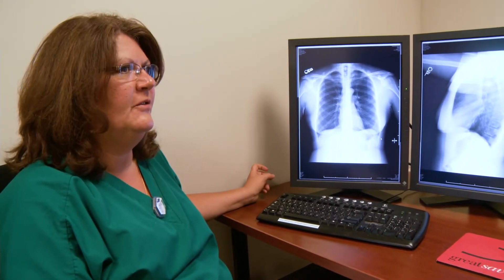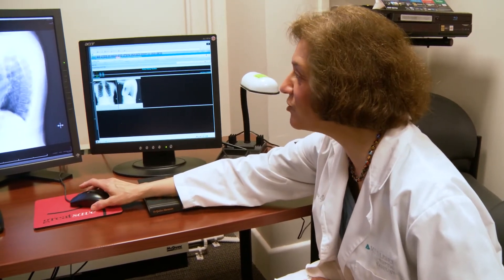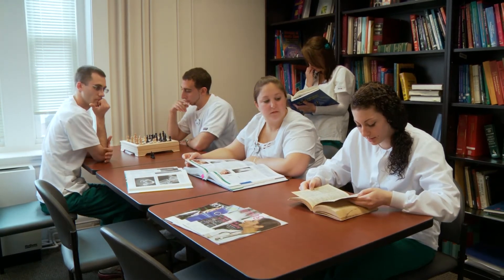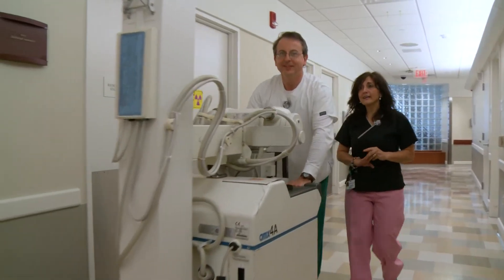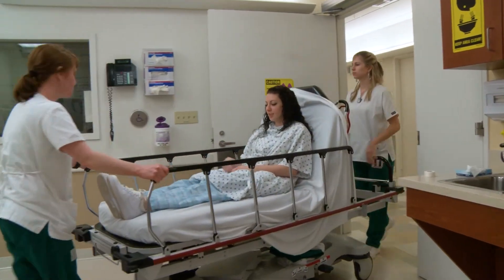From day one, we invest heavily in each student and try to get to know each one on a personal level. We strive to tailor dedicated resources provided at the college and hospital. The Radiologic Technology Program is truly a program of excellence. Students graduate from Middlesex with a well-respected degree and train at one of the top hospitals in the state.